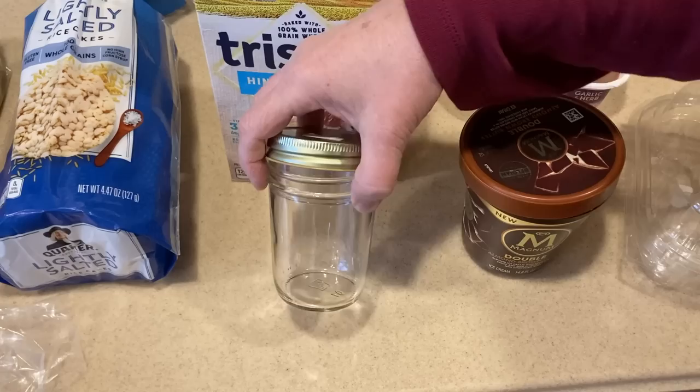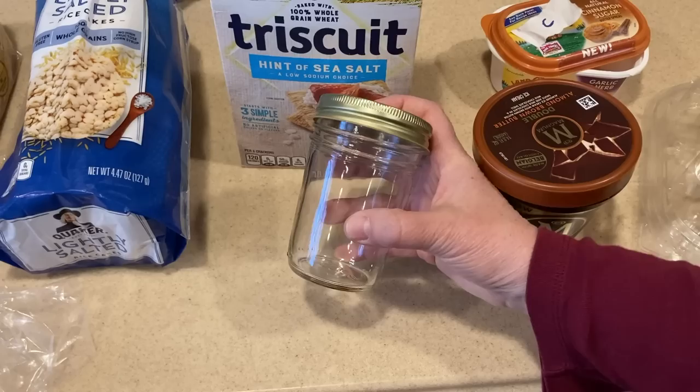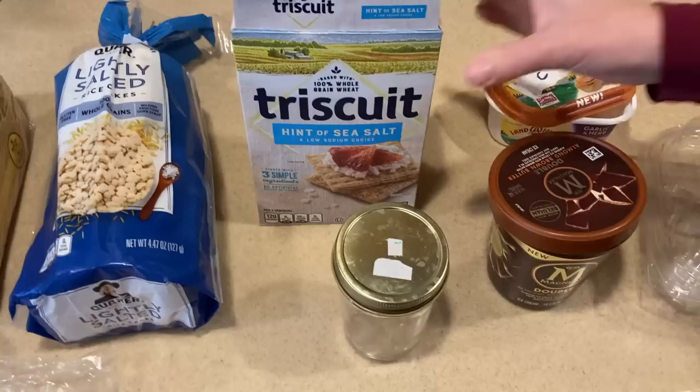Glass jars that jelly, jam, pickles, or anything comes in — just wash and clean these jars well when the food is done and you're all set. They are amazing for food storage in the refrigerator. I don't recommend putting glass in the freezer unless you are 100% sure it is freezer safe. They are also great storage containers for shelf-stable food like pasta and beans.